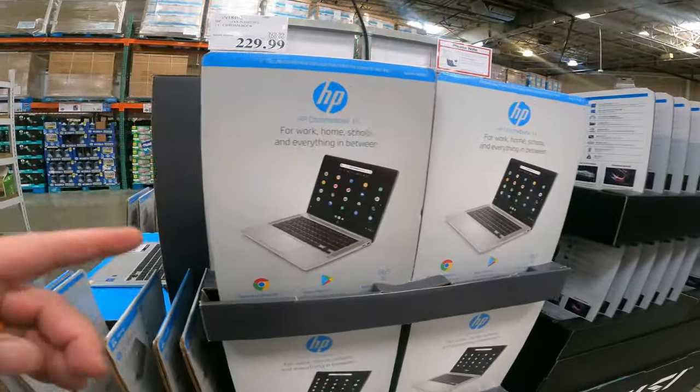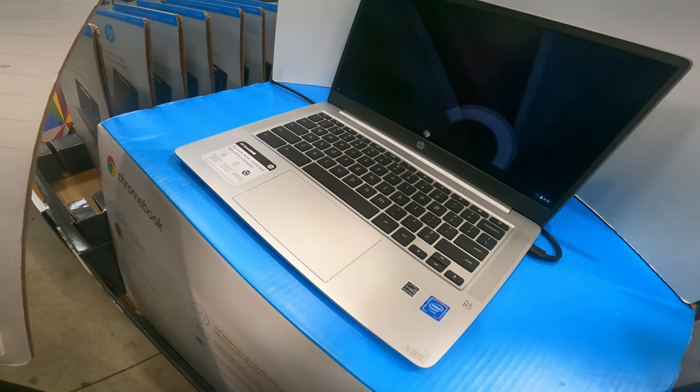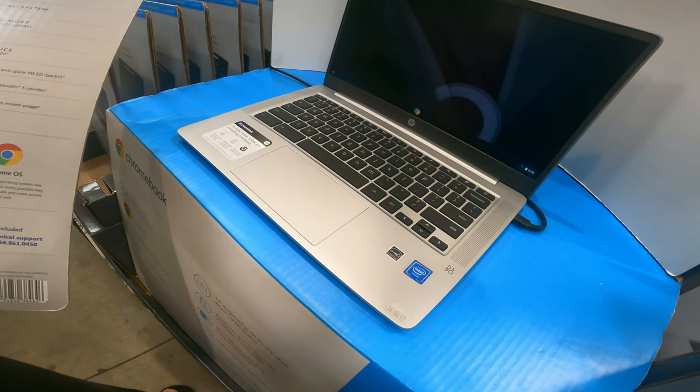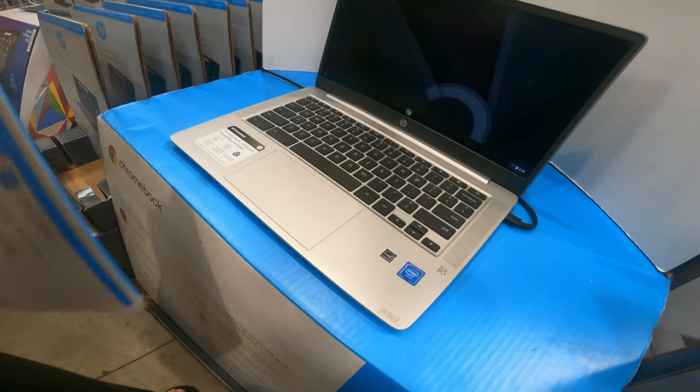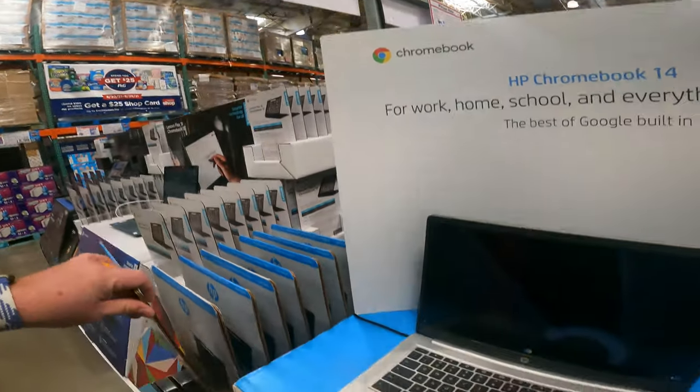This is a great deal on a powerful 14-inch Chromebook by HP. Still comes with 64 gigabytes of storage, Intel UHD graphics card, wireless battery life up to 11 hours with usage. It's only $229 right now — $100 off.